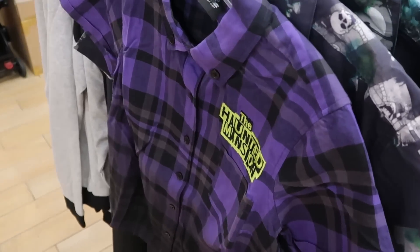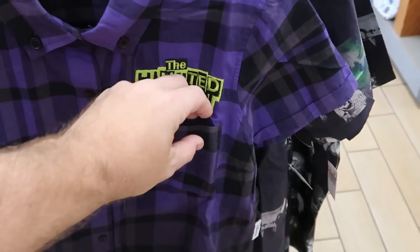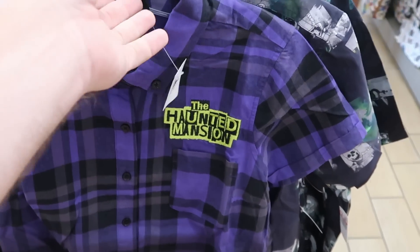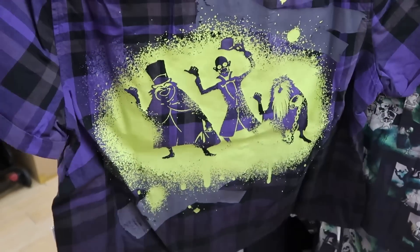Check out the really nice flannel shirt that they have here — it's embroidered Haunted Mansion, with a really nice little sized pocket. This one is $20 marked down from $40. The backside has the three hitchhiking ghosts. This is a really, really nice offering.